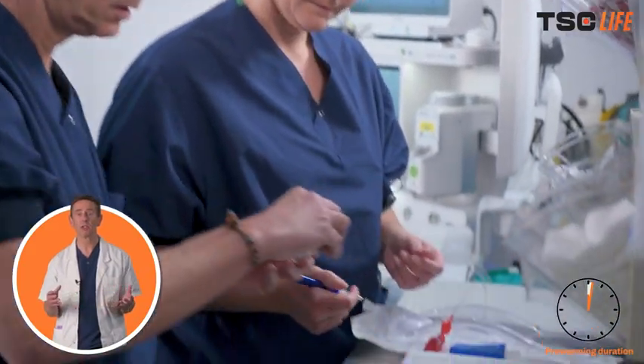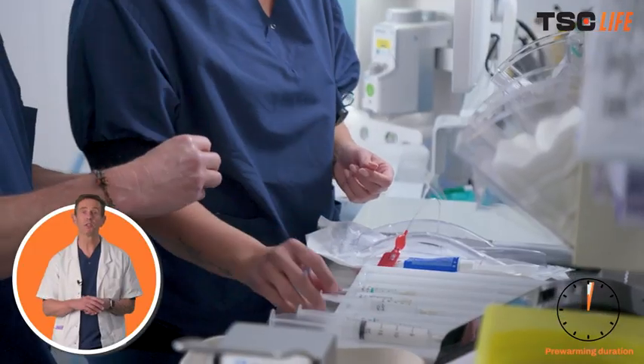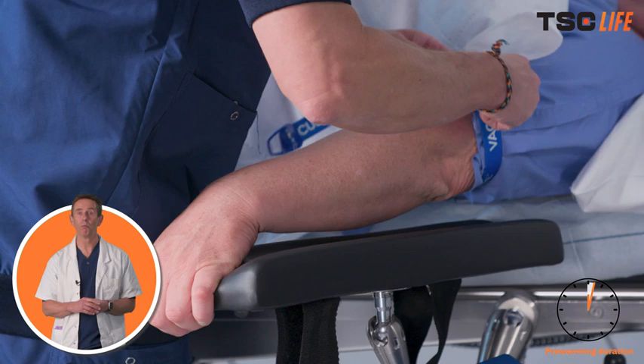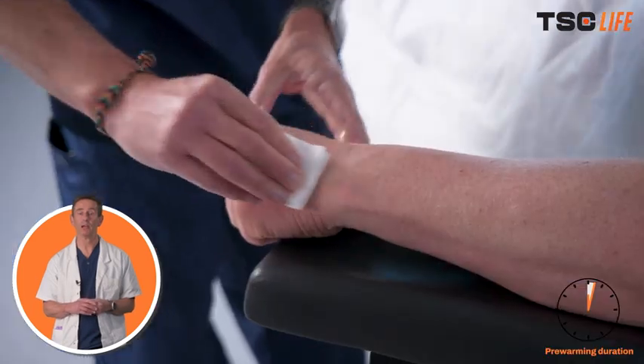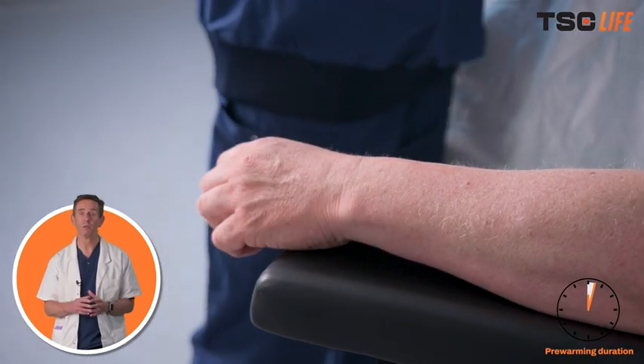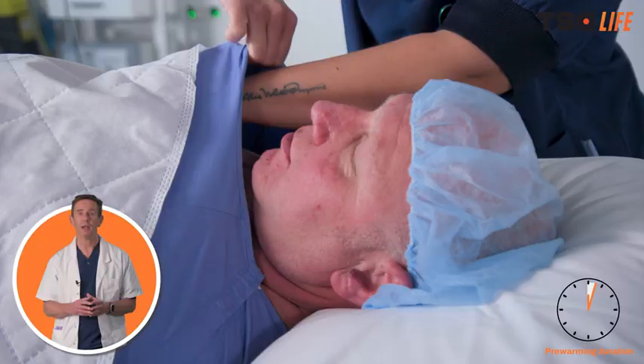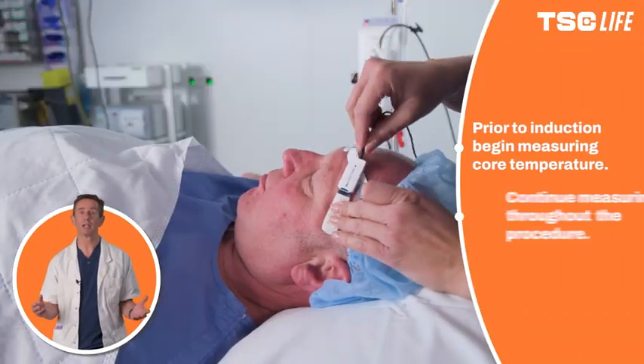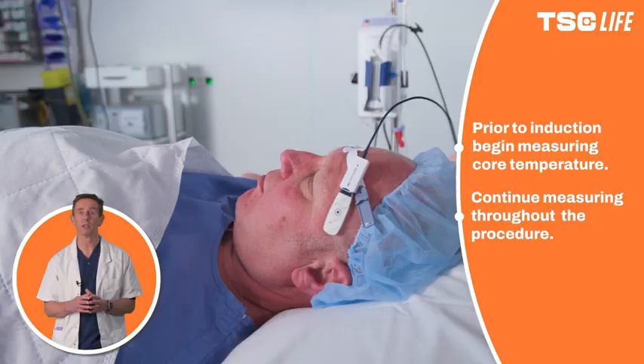It's been demonstrated really clearly that even short periods of pre-warming, around 10 minutes or more, can have a really good positive impact on patients' intraoperative temperature, and of course avoidance of inadvertent perioperative hypothermia. It achieves this by limiting the immediate post-induction vasodilation that occurs after administering a general anaesthetic.